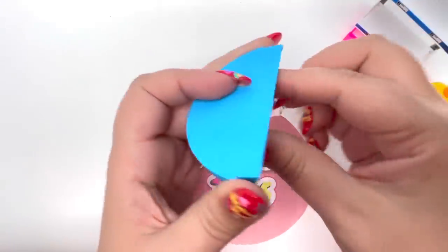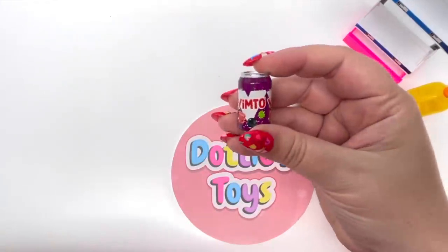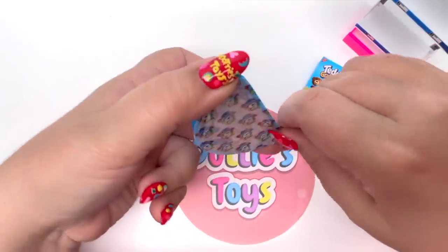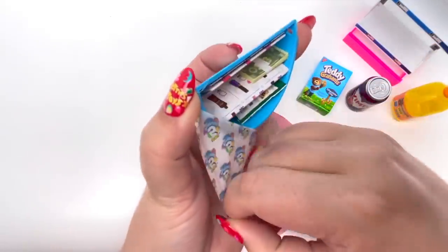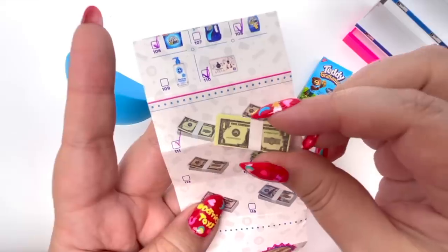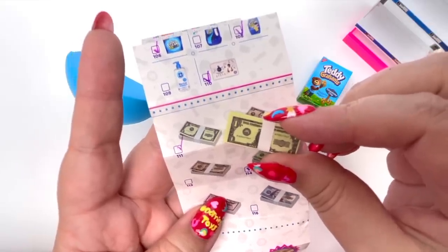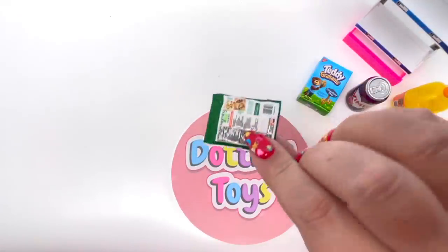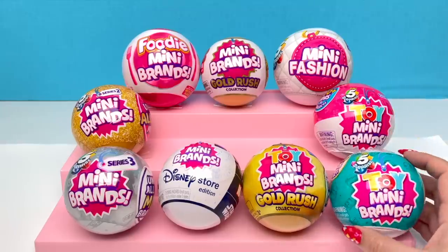Oh, we have the Vinto — this is where our collector's guide is. Let's see if some of that money is wrapped — we did get some of the money. We got the ones, and I already have the ones in my collection. We also got the Morning Star Farms, and that's a repeat for me.